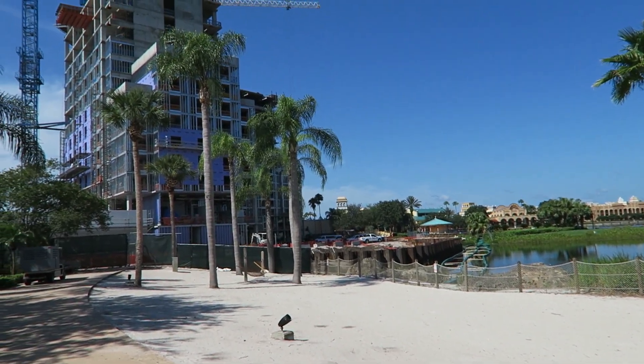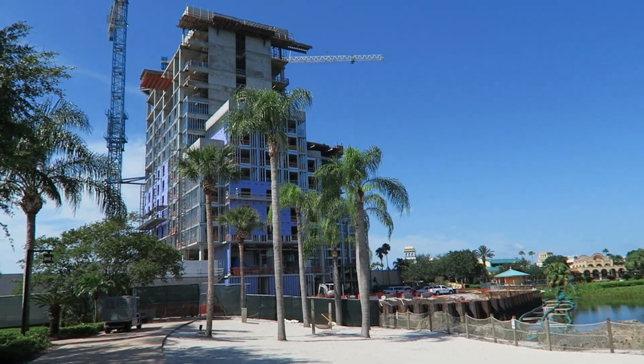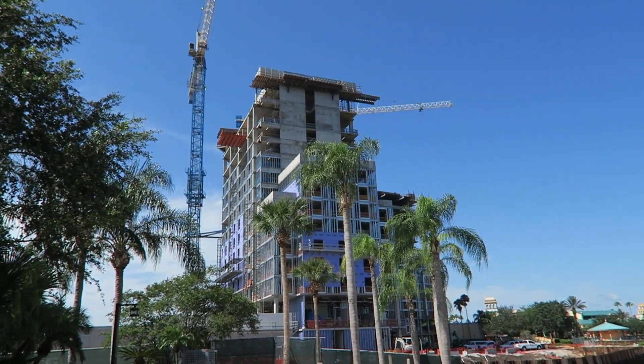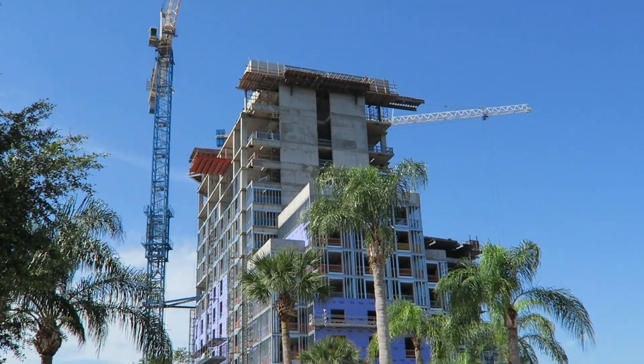Here's a construction update on the new tower here at Disney's Coronado Springs Resort. It's coming along.